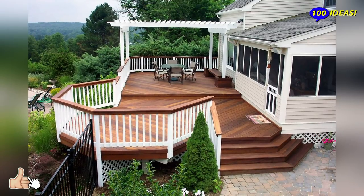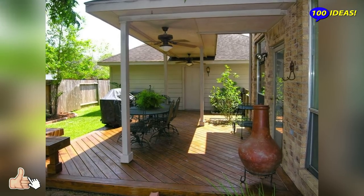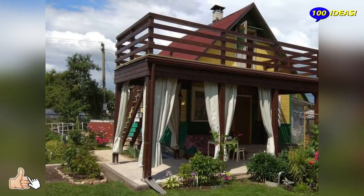Then consider lights: hanging them all over the space, placing candle lanterns all around, or creating a fire pit or fireplace will help you create a great ambience.